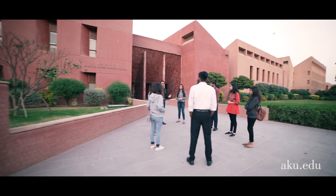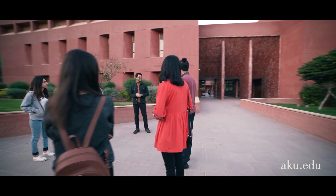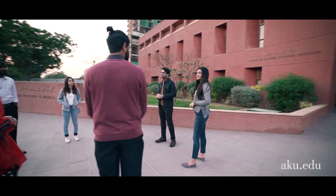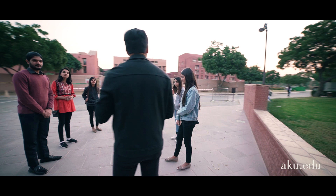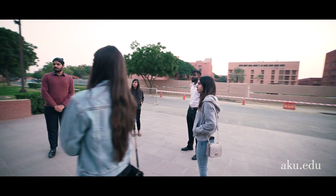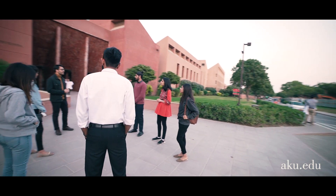Welcome to the Center for Innovation and Medical Education. My name is Ibrahim and I'm a fifth year medical student here. I'm Zainab and I'm a first year medical college student and we will be your tour guides today. The CIME is an 80,000 square foot facility and it's one of the world's largest simulation centers, established back in December 2017.